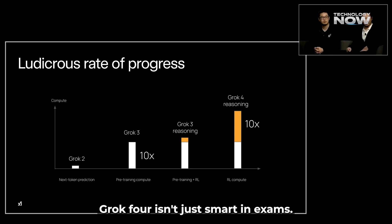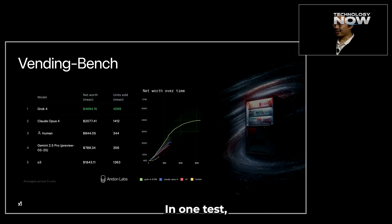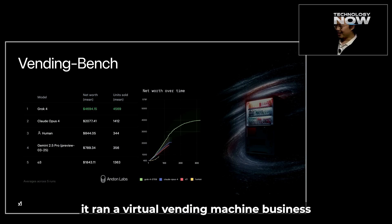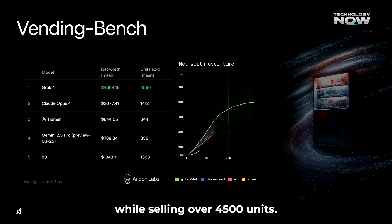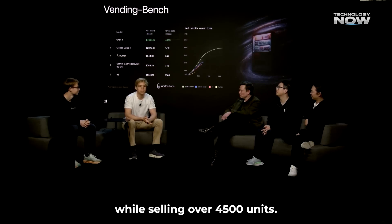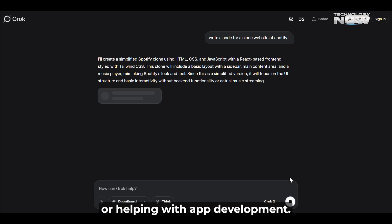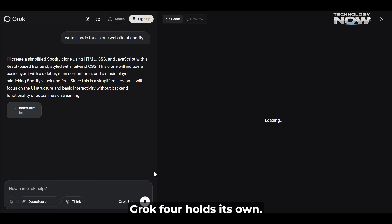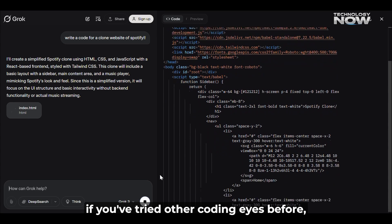Grok 4 isn't just smart in exams — it also performs well in simulations that mimic real business decisions. In one test, it ran a virtual vending machine business and made a profit of $4,694 while selling over 4,500 units, which is more than double what its nearest competitor achieved. It also has solid coding skills — whether it's writing programs, fixing bugs, or helping with app development, Grok 4 holds its own.